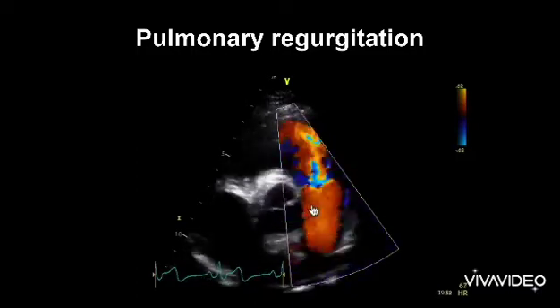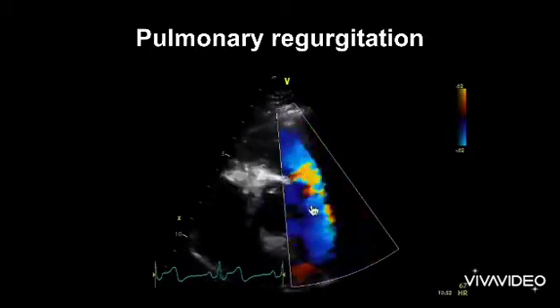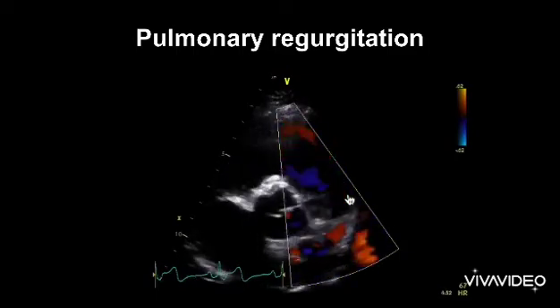I'm looking at the jet here in the main PA and looking to see how much of it it fills. It's almost all of it actually — it's probably about 80% of the diameter of the PA has this regurgitant jet.